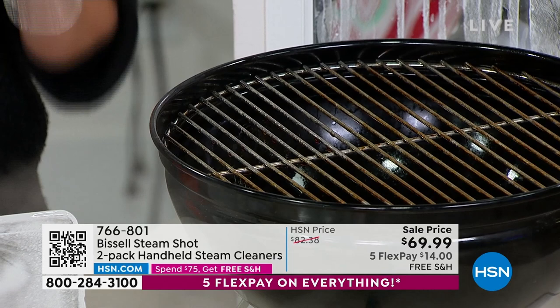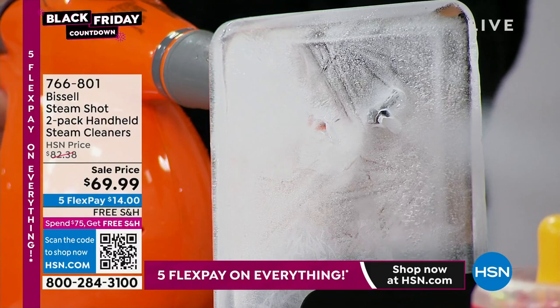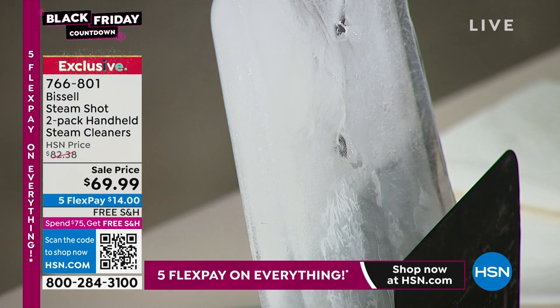This is our two-pack. Buy one, give one — keep one for upstairs, keep one for downstairs. You have this concentrated steam with no chemicals whatsoever, and you get to focus all of that steam without having to use any chemicals. Let's look at the stovetop.